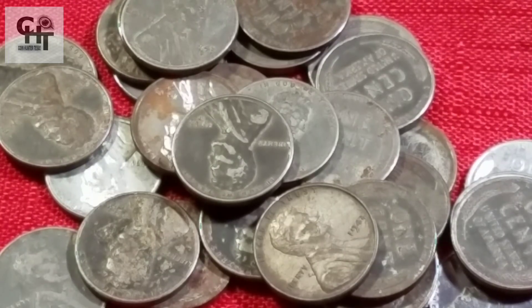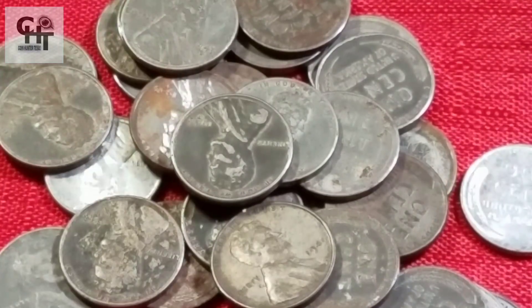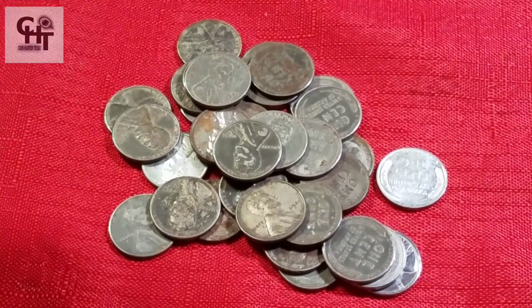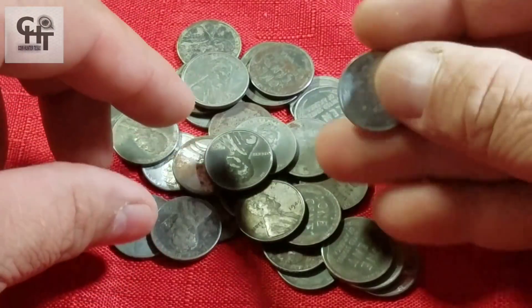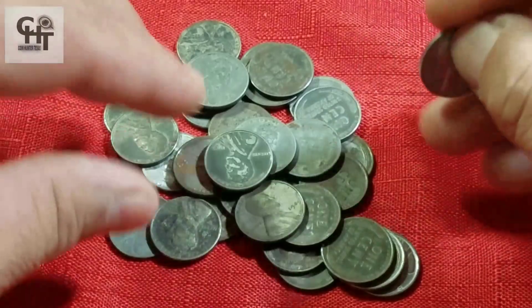El día de hoy vamos a cambiar un poquito el tema. Vamos a basarnos en lo que es la numismática básica, porque hay varios compañeros que nos están haciendo la petición de saber cómo identificar un grado, cómo identificar sus monedas, cómo saber cuánto valen, si están en un buen grado, si están en una buena condición.